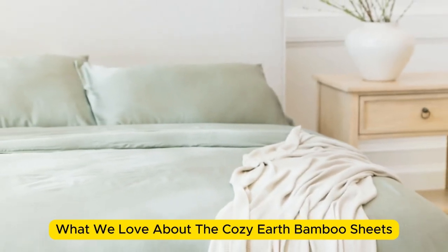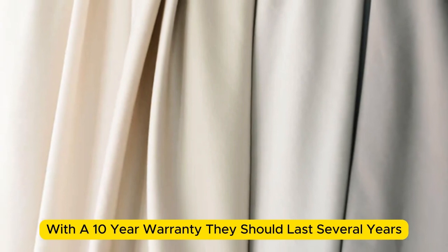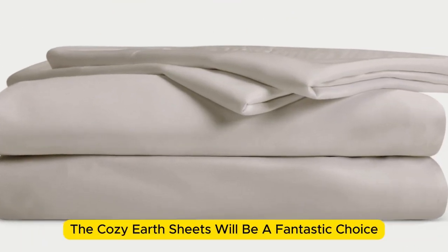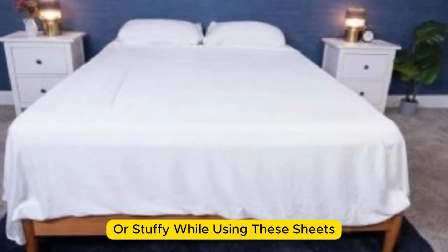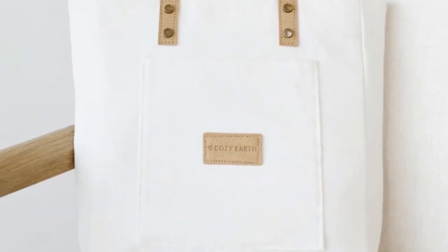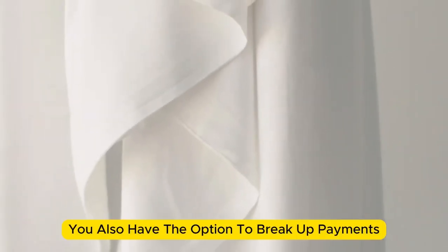What we love about the Cozy Earth bamboo sheets: they're incredibly soft to the touch and will make you feel like you're sleeping in luxury. They're a durable set of sheets for the price — with a 10-year warranty, they should last several years with good care. The Cozy Earth sheets will be a fantastic choice for hot sleepers; they're breathable and moisture-wicking, which means you won't feel sweaty or stuffy. What to keep in mind: these sheets come with a luxury price tag, though Cozy Earth will discount them throughout the year, and you have the option to break up payments with financing.